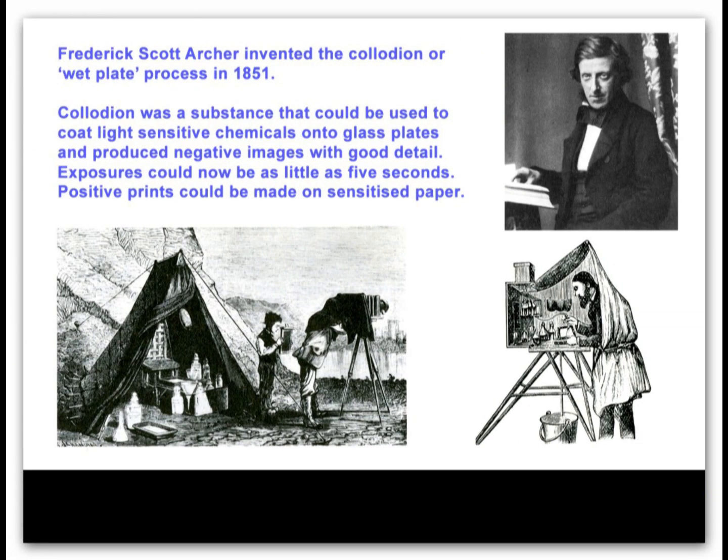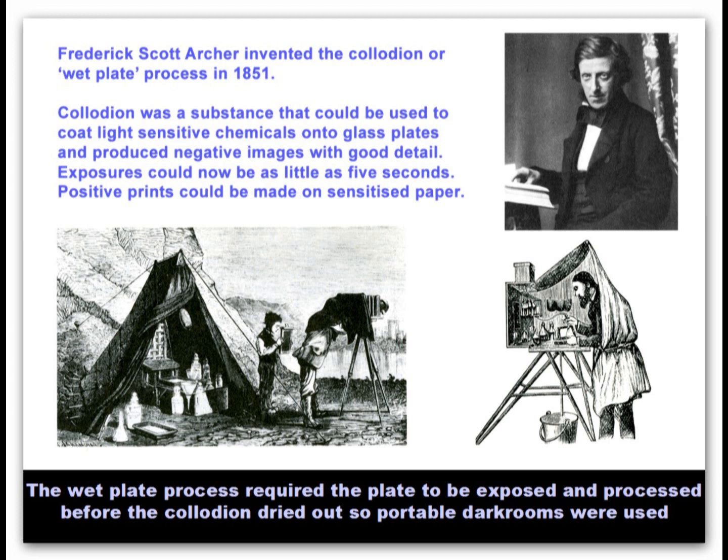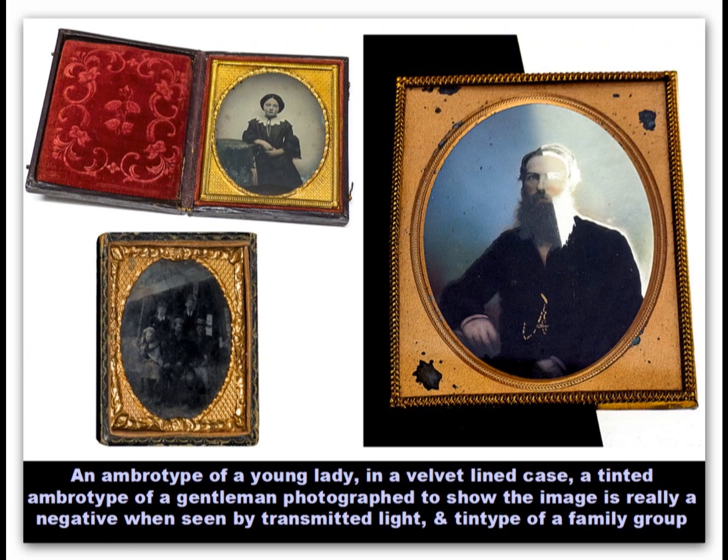Frederick Scott Archer's collodion process of 1851 combined the benefits of the detail of the daguerreotype with the multiple print capability of the calotype. A drawback was that glass plates had to be coated with chemicals, exposed and processed before the coating had dried, hence it was known as the wet plate process. A variation of the collodion process employed an underexposed image on glass or metal. The glass plate negative image from the camera was mounted in front of a black paper or velvet, giving a result that looked similar to that of the daguerreotype, except that there was no mirror surface.